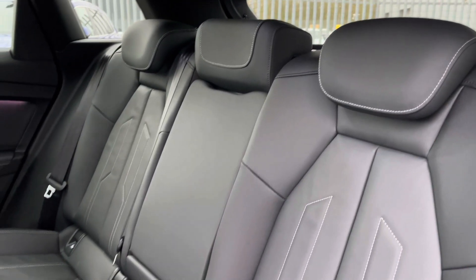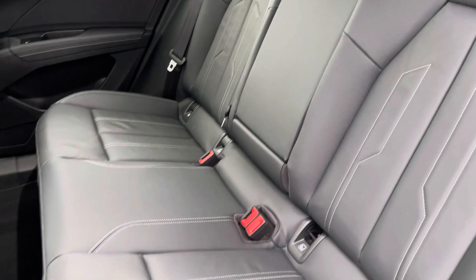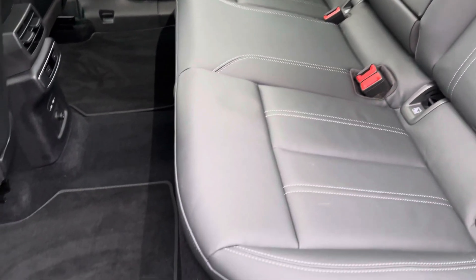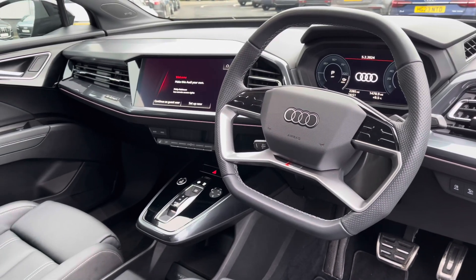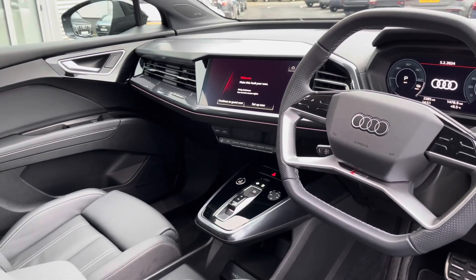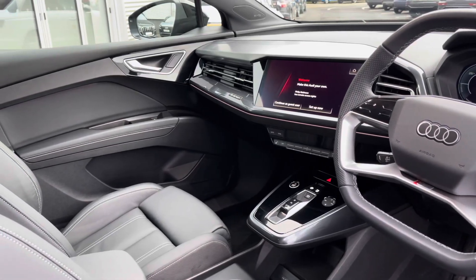Moving towards the interior, it comes with plush full leather which provides plenty of comfort as well as leg room for rear passengers, and the seats do benefit from a nice fixed anchor point. Moving to the front, you've got a flat top and bottom steering wheel and a very driver-focused, clean, modern, futuristic interior adding to that premium feel.